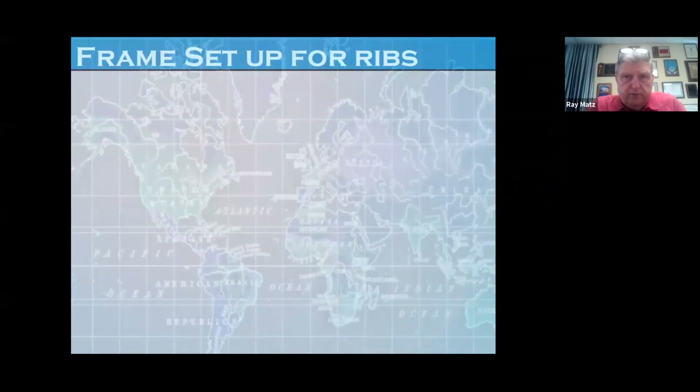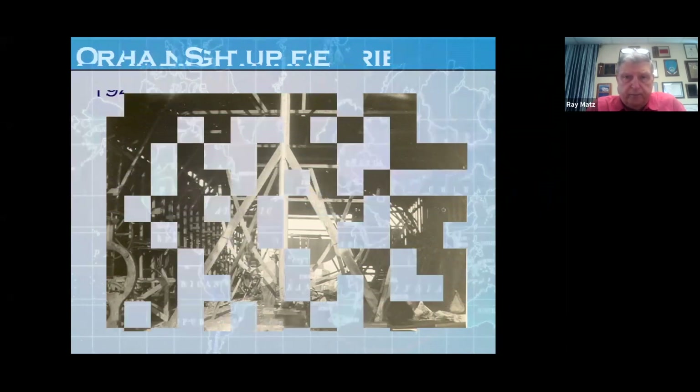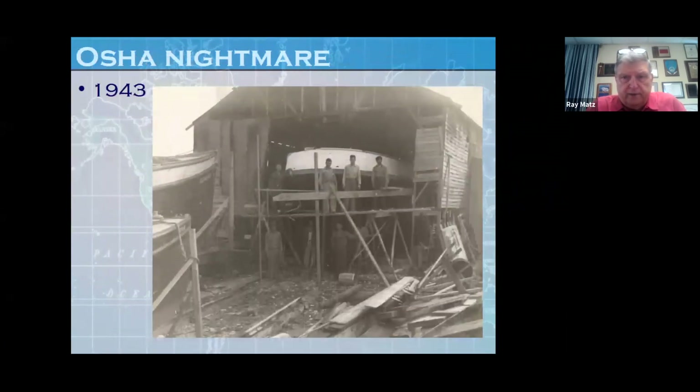Now they're setting the frames up for ribs. You can see the frames going into place, and then they will put what we call stringers along that, and then the ribs will go in place there. I call this an OSHA nightmare — this was around 1943. When you look at all the debris and the scaffolding the way it's made, if OSHA were to come in today and see that, they probably would all faint. But this is the way it was all done back in those days.